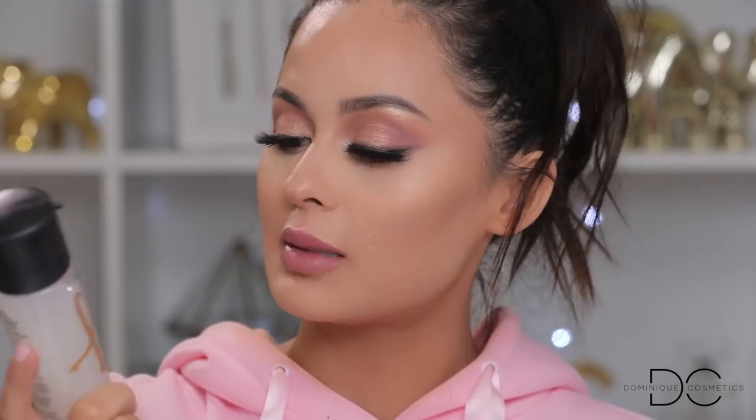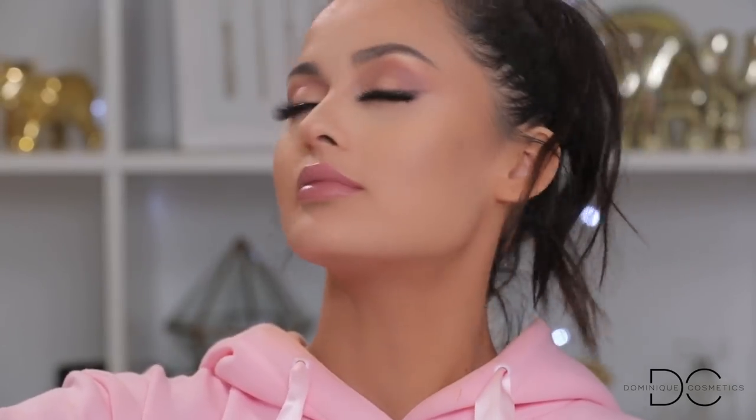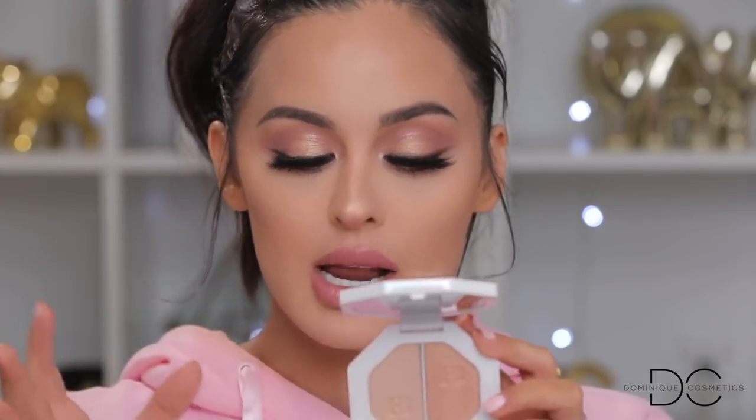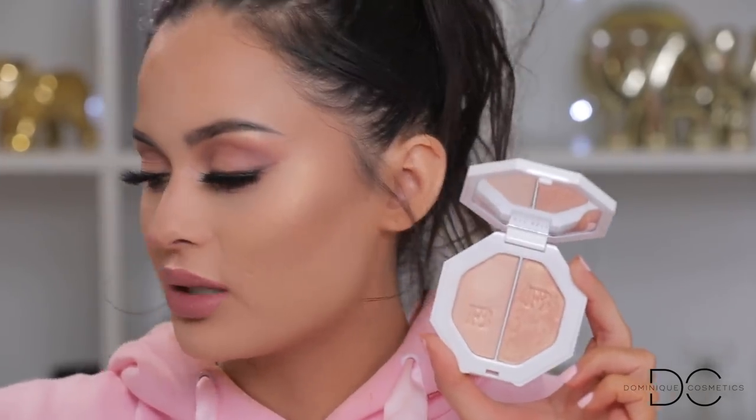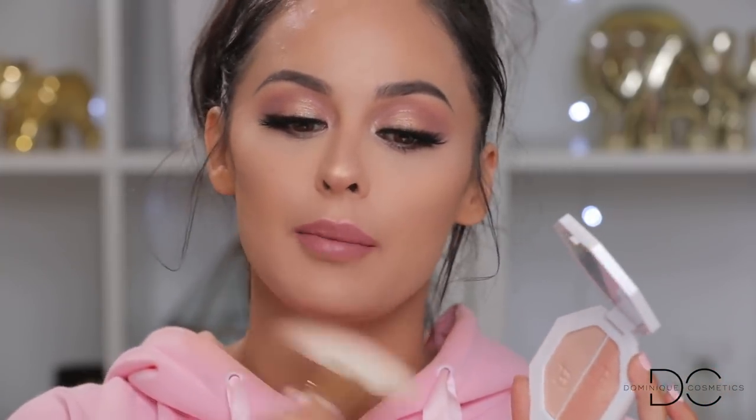The last thing you guys mentioned was the MAC Prep and Prime Fix Plus Gold Lights — shaking this up and popping it on. I almost forgot: you guys also suggested the Fenty Beauty Kilowatt Highlighter. You didn't specify which one so I chose 'Mean Money.' I'm mixing both highlights and popping it right on top — it's a really pretty peachy one, it works out. I'm just going to look super glowy today, and I'm not mad at that. That is the final look!